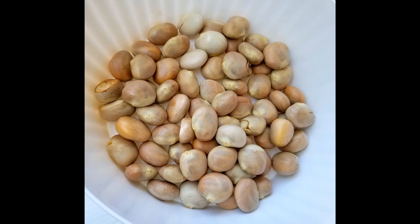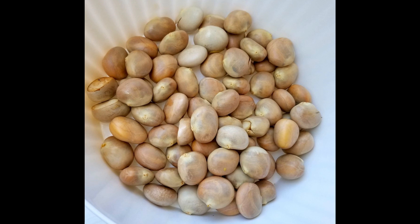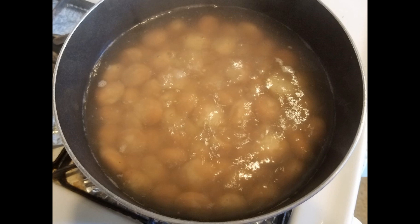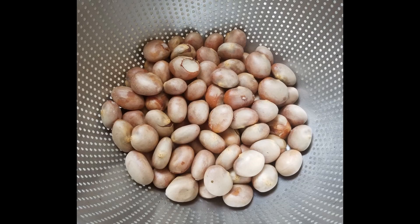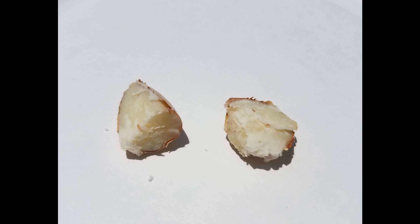Now we are going to cook the seeds. Many people say that the seeds have a flavor and texture similar to chestnuts, but I think it's more similar to a potato — kind of bland and starchy. Start off by boiling the seeds in some salted water for about 45 minutes to an hour, or until they are soft. Once they are done cooking, set them aside to cool, then peel the skin and enjoy them as a snack.